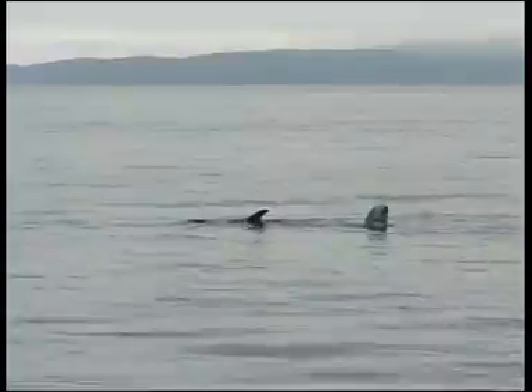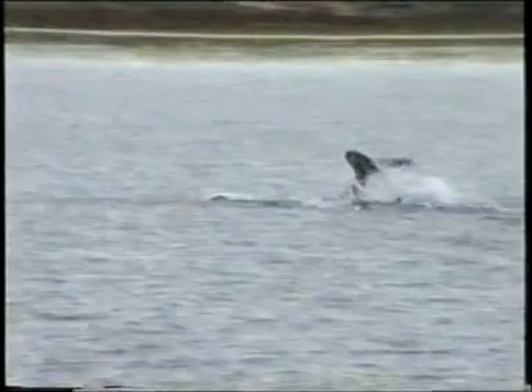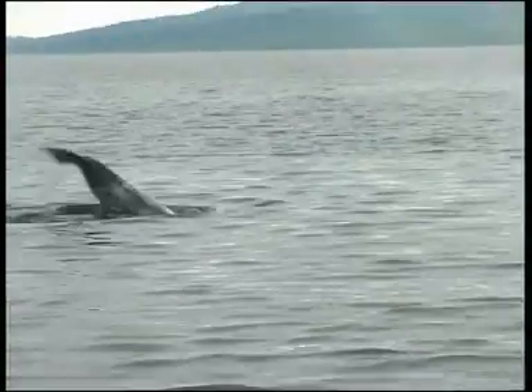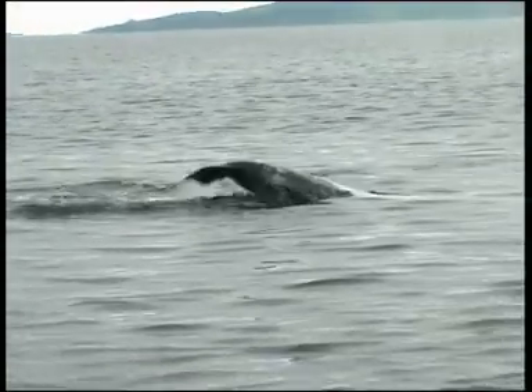Their blunt, rounded heads with slight melon and no beak, and the long pointed flippers indicate its taxonomic relationship to the pilot whales. The percussive behaviour demonstrated by these individuals is commonly observed in the species.